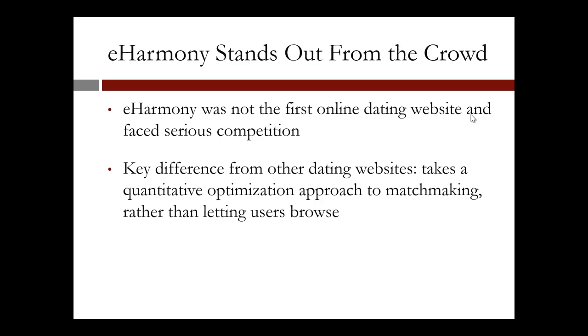What is the distinguishing characteristic of eHarmony? While eHarmony was not the first online dating website and faced serious competition, there is a key difference from other dating websites. eHarmony takes a quantitative optimization approach to matchmaking rather than letting users browse the website. In this lecture, we'll explore some of the analytics eHarmony uses.